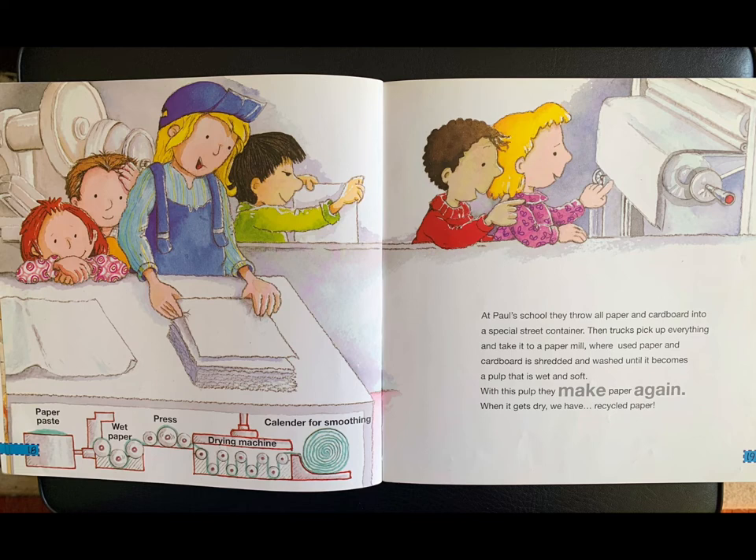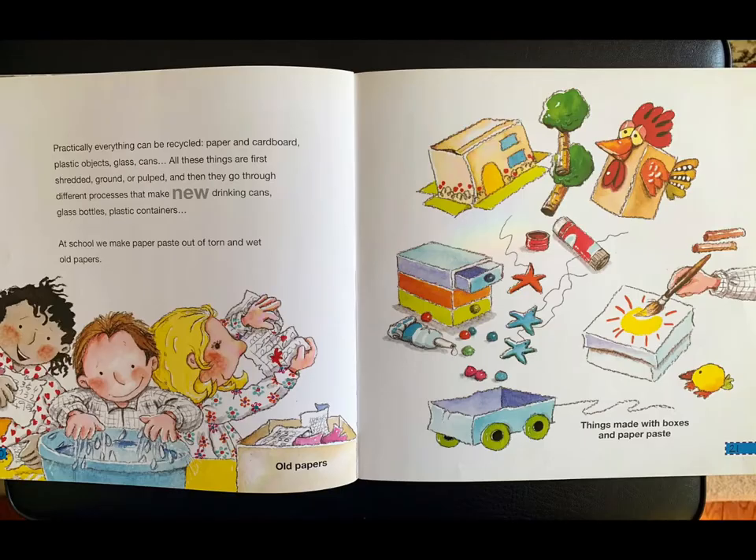At Paul's school, they throw all paper and cardboard into a special street container. Then trucks pick up everything and take it to a paper mill, where used paper and cardboard is shredded and washed until it becomes a pulp that is wet and soft. With this pulp, they make paper again. When it gets dried, we have recycled paper.